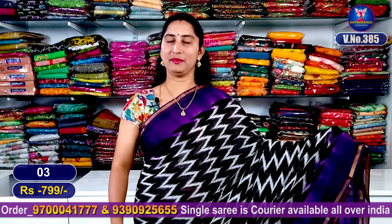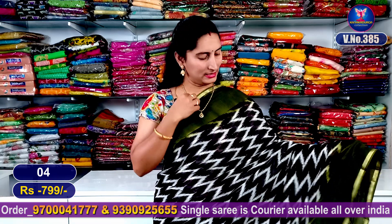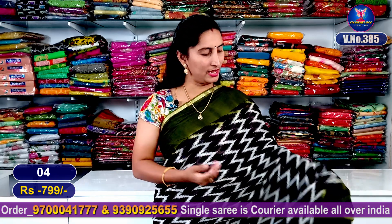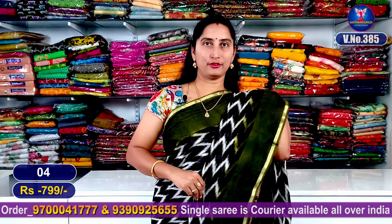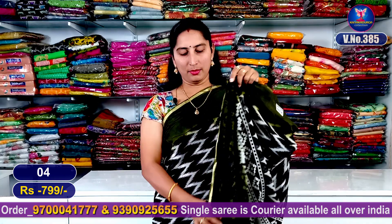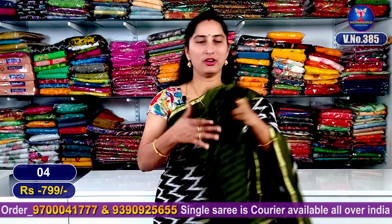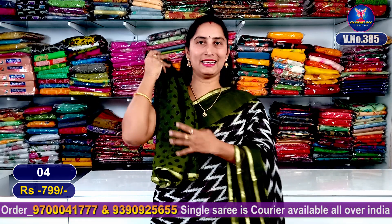Sari number 3: my next color combination is the dark brown color combination. It is very beautiful. We have a green color combination blouse vision with a contrast blouse. Sari number 5.